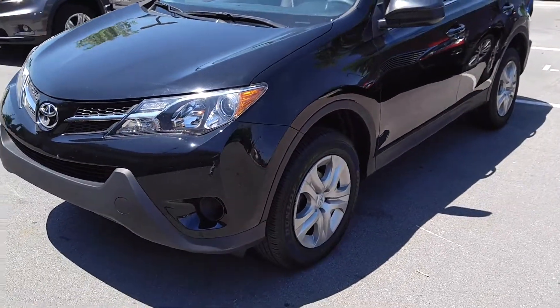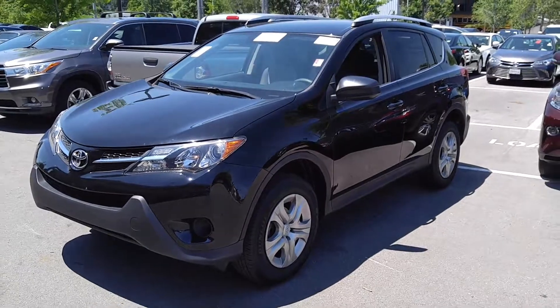If you have any questions, give me a call. This has been Matt with Toyota Murfreesboro, home of the lifetime warranty.